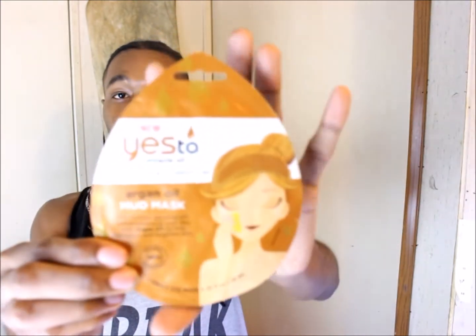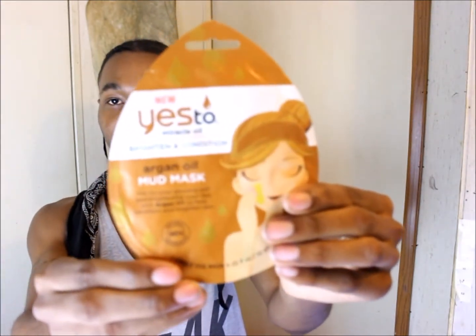Then I've got — I think I mentioned this in a video before — a mud mask. I'm going to use this tonight because I've had this mask for a very long time, so it's time to use it. I don't want it to go bad in the pack. It's supposed to be an oil mud mask to help brighten and condition your skin, so we're going to use it and see if it really helps me out.